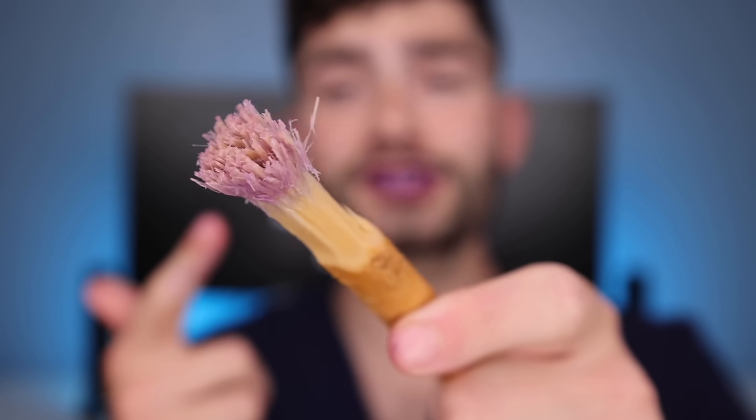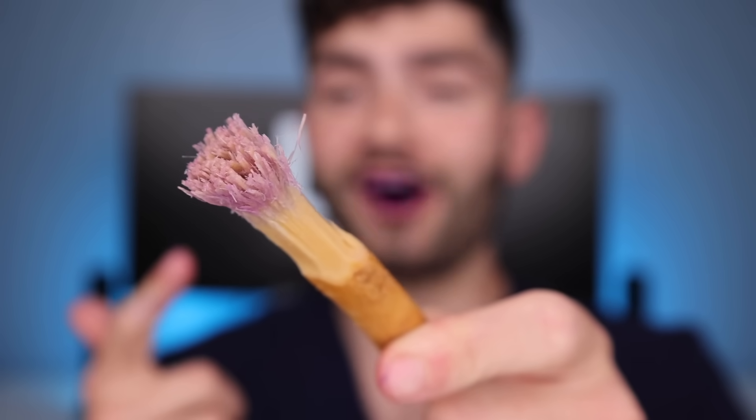Some other health benefits of the Miswaak is it strengthens your gums and helps prevent tooth decay. After chewing on it for a little bit, the bristles start to soften up. You can tell that this toothbrush is really cleaning because it's completely changing colors. Besides the occasional piece of bark on my tongue, this toothbrush is pretty epic.